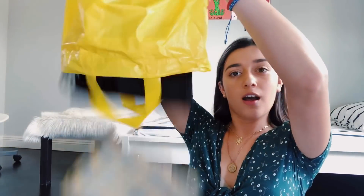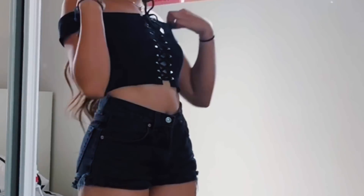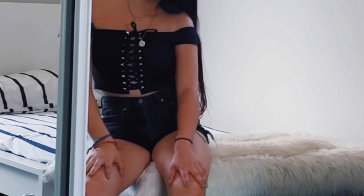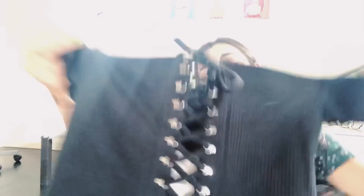Now onto Forever 21. The first item I got was this off-the-shoulder black cropped top, and it has some middle detailing which I don't know what you call it, but it is super cute. I don't know why I keep buying black tops. I have so many black shirts and crop tops. It's starting to feel like black is my favorite color when it really isn't. I think black just goes with everything, so that's why I got it.